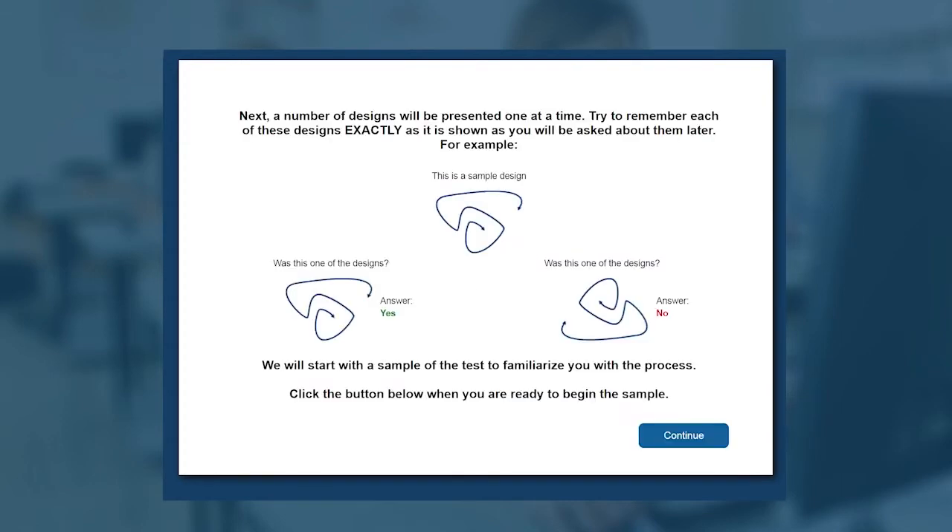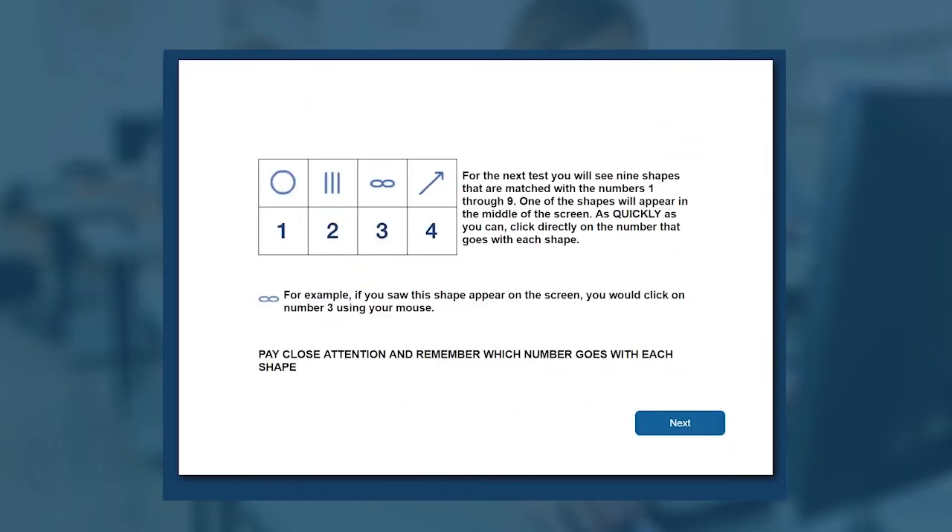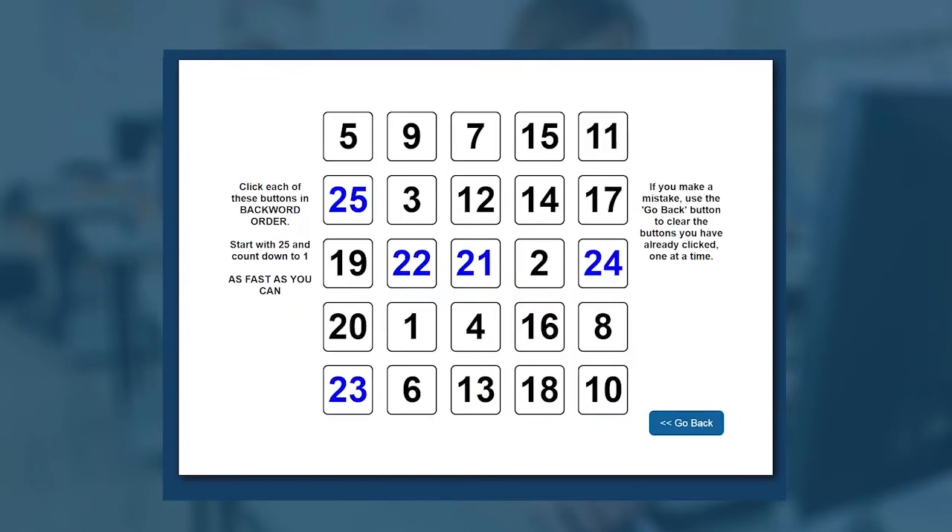Key areas measured include attention span, working memory, sustained and selective attention time, non-verbal problem solving, and reaction time.